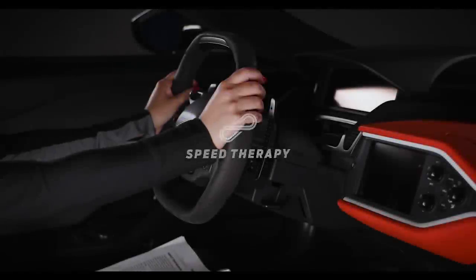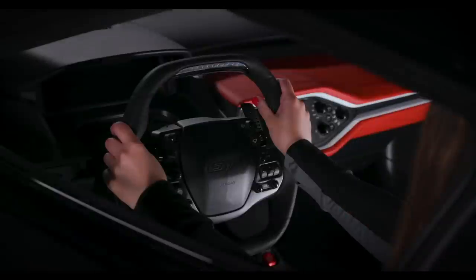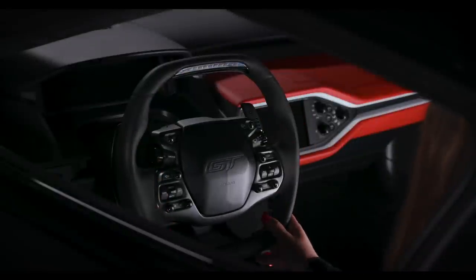The Ford GT Owner's Manual. Introduction about this manual. Thank you for choosing Ford Performance.